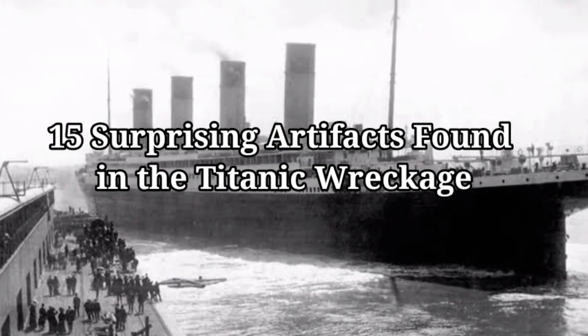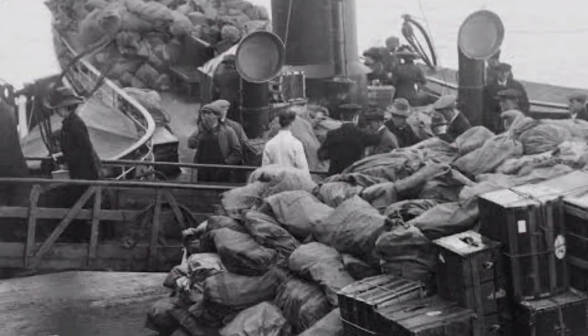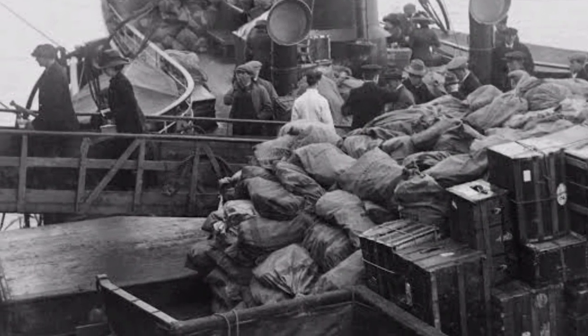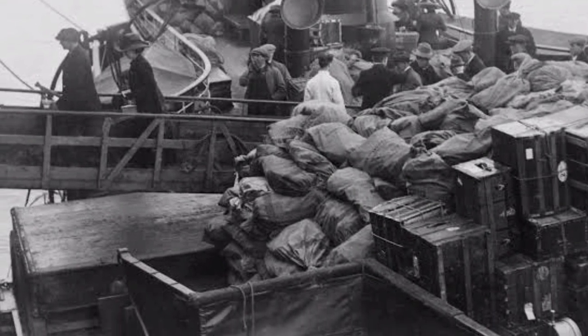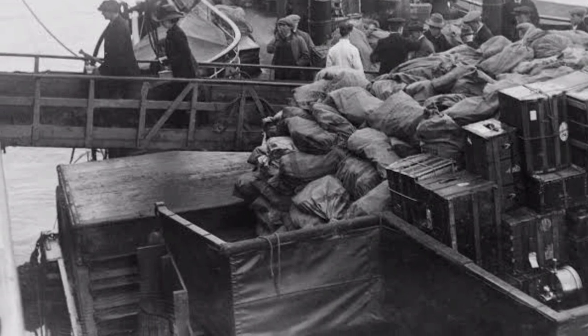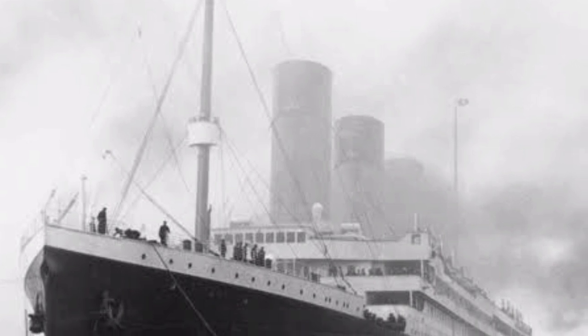15 Surprising Artifacts Found in the Titanic Wreckage. When the RMS Titanic first set sail in 1912, it was believed to be unsinkable. The ship's maiden voyage, a cross-Atlantic journey from England to America, appealed to the public not just because of the ship's impressive size but also because of its extravagance.